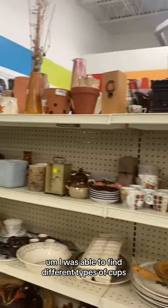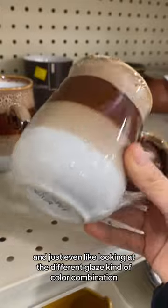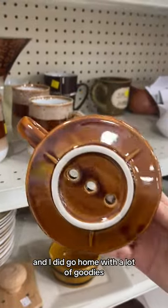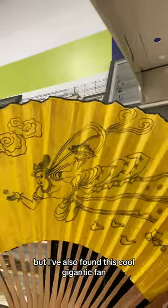I was able to find different types of cups, plates, and bowls, and just looking at the different glaze color combinations was great. I did go home with a lot of goodies, which I'll probably share in another video. I also found this cool, gigantic fan.